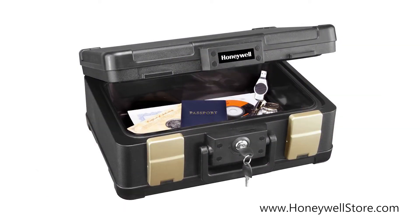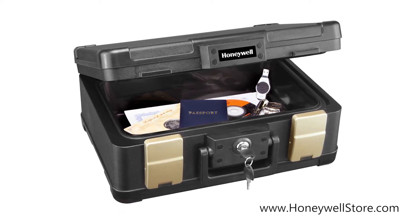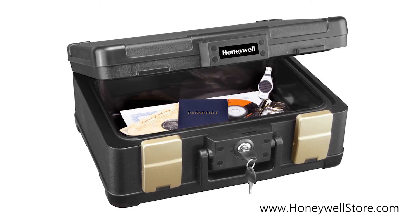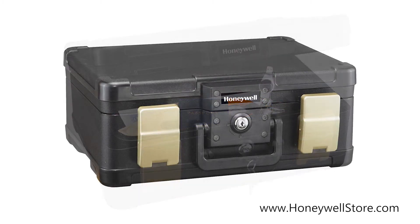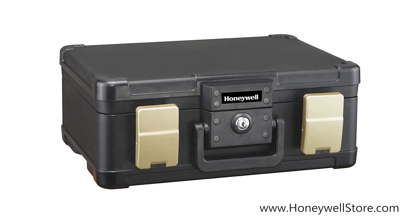This chest fits letter and A4 size documents flat, can protect both paper documents and digital media, and comes with a convenient carrying handle next to the front-facing key lock. The Honeywell Molded Fire and Water Chest comes with a 7-year limited warranty.